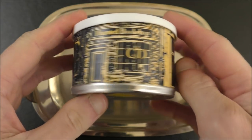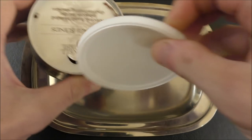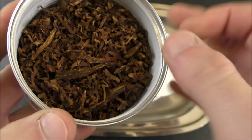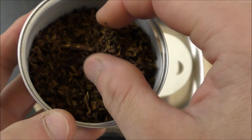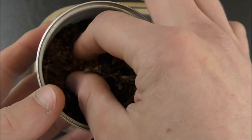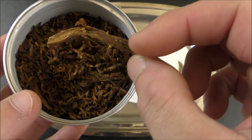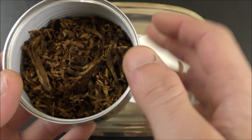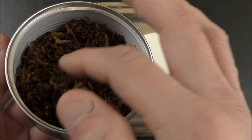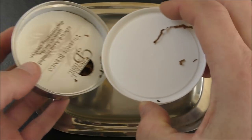Here's the tin of Cornell & Diehl's Haunted Bookshop. I kind of like the tin art — it's very reminiscent of the cover of the book after which this blend is named. If we pop it open, you can see it is kind of a coarse cut. There are some little ribbons in here, some cube-cut components as well — pretty dry and springy, but it smokes okay. In the future I would probably just put it in a jar right away. The component tobacco is mostly Burley, with just a little bit of dark Perique and a little bit of lighter Virginia. Fairly well packaged, a good blend — I've been enjoying it.